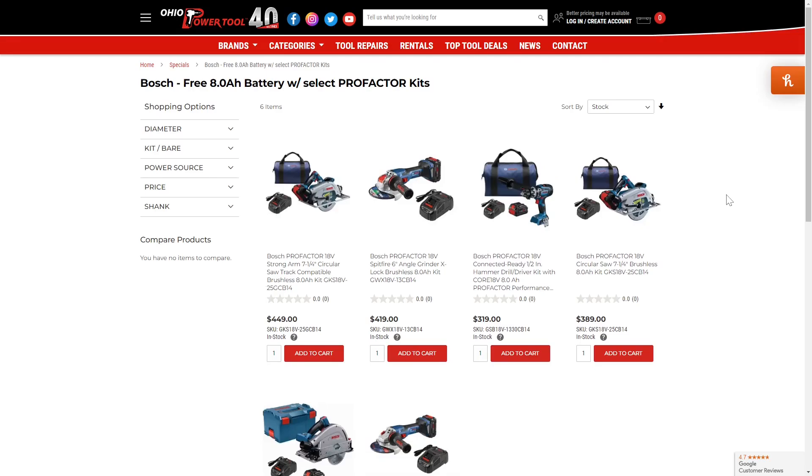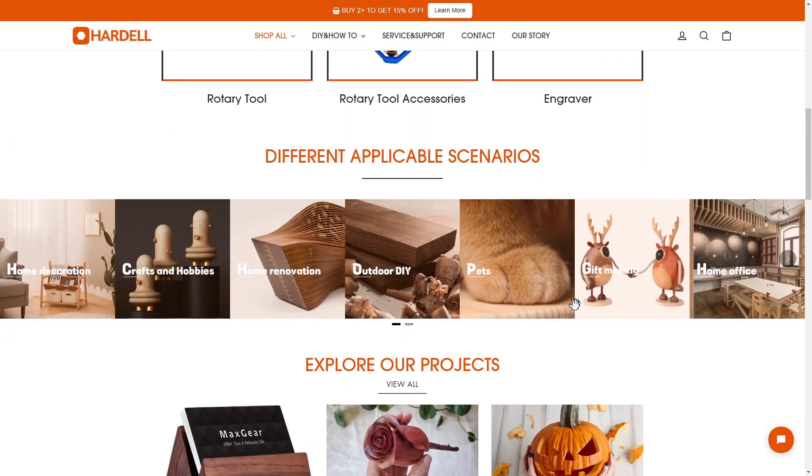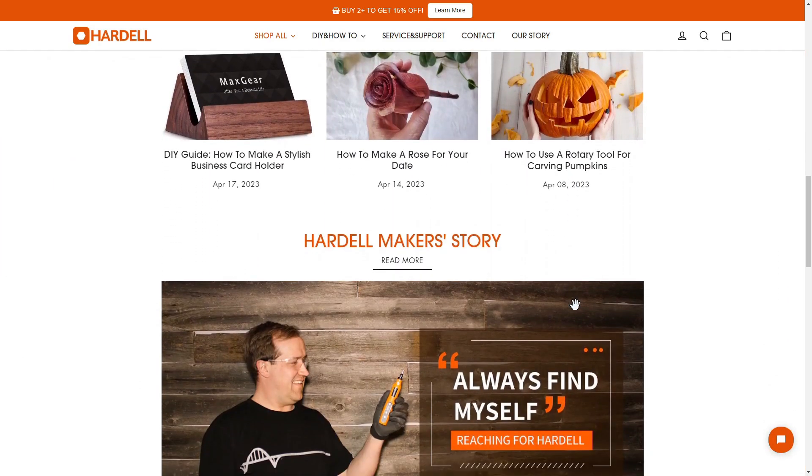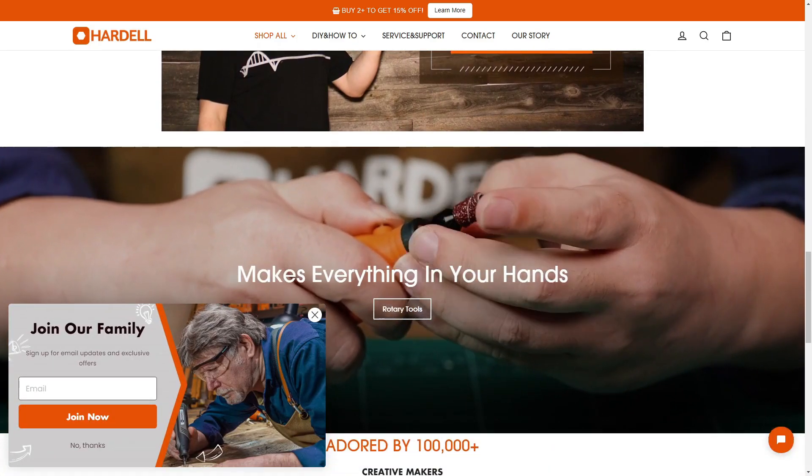Before we move on, let's check out our sponsor for this video. Today's sponsor is Hardell. They're well known for making rotary tools and woodworking tools. I've actually got one of their digital calipers here that I reviewed not too long ago — it's actually my favorite caliper now. I'll leave a link in the description to their website and a couple of their tools. They're primarily sold on Amazon if you want to check them out there as well. Overall, I think their tools have been fantastic — I definitely recommend them.